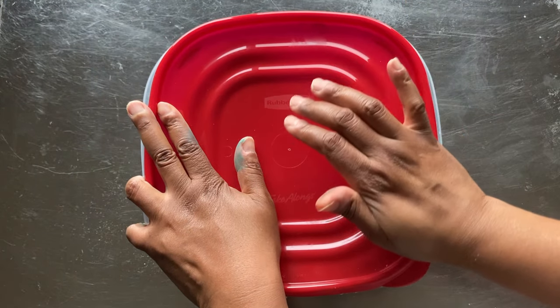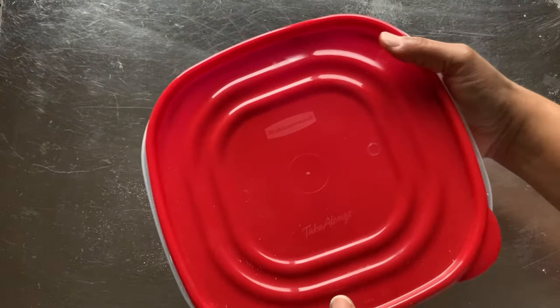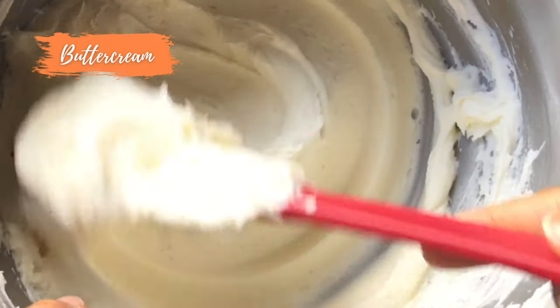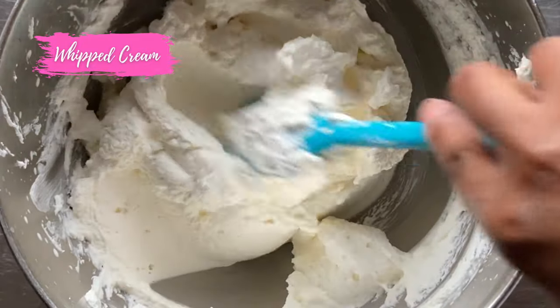Buttercream and whipped cream both contain perishable ingredients and require refrigeration in an airtight container. Buttercream can be stored longer, for up to two weeks, whereas whipped cream icing can be stored for up to three days.